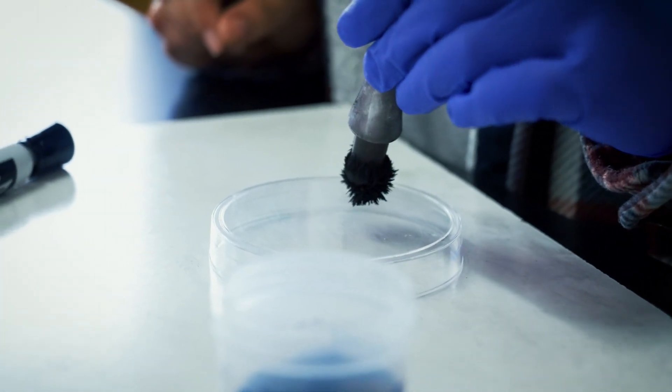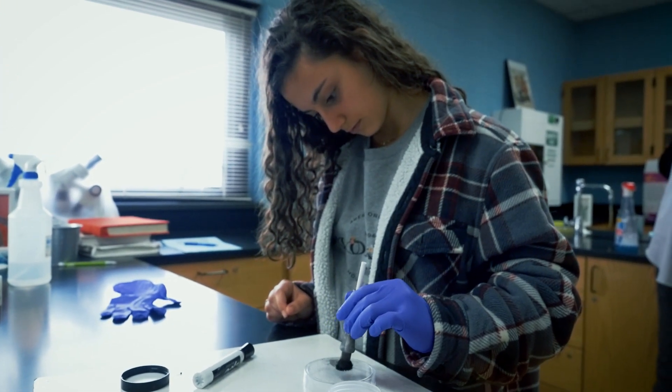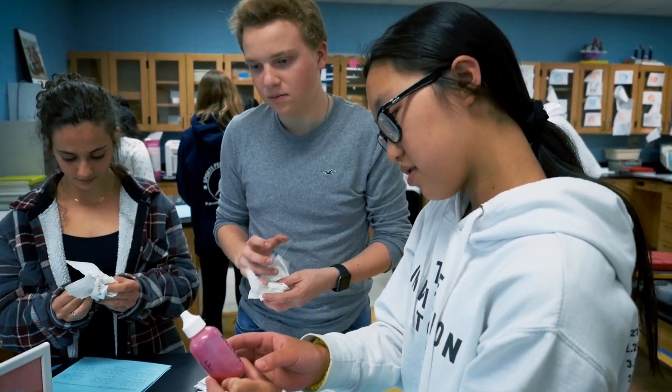We got to actually pretend like we were part of the police department. This experiment was really fun — just learning about the different steps it takes to solve a crime scene, with the fingerprinting and the DNA and the blood samples. That was really interesting.